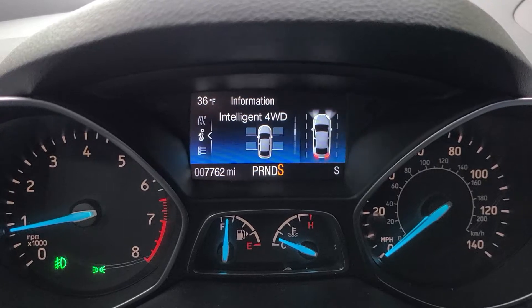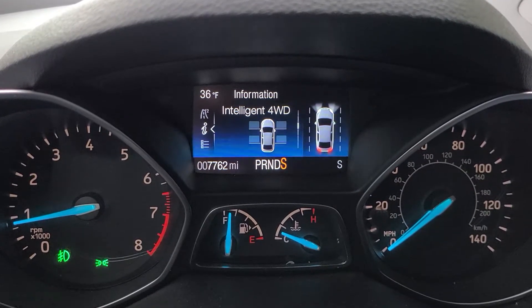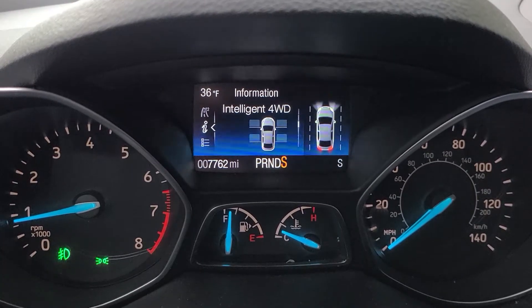It's very good. I had it all through last winter. It works great. And I like this display that you can have on the dashboard to see exactly what's going on.